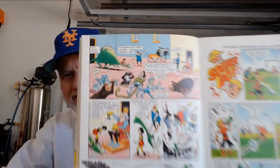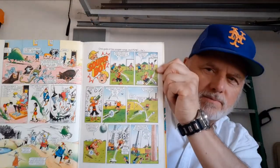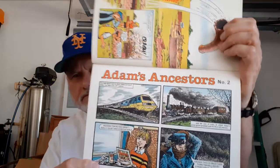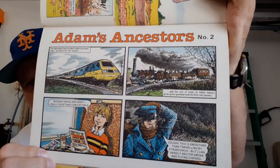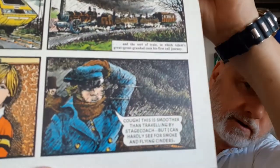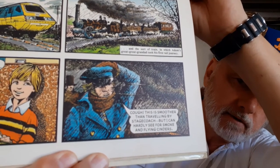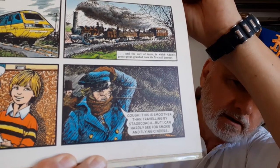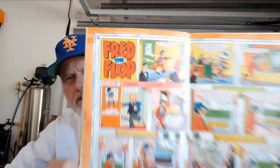Superboy — S-O-U-P boy. Another Adam's Ancestors, number two — I guess they gave you a few of them. Here's a classic — you can see the way the artwork is done, really well done. Just really dark colors and really well done. Fred the Flop — this guy's always having one disaster after another.